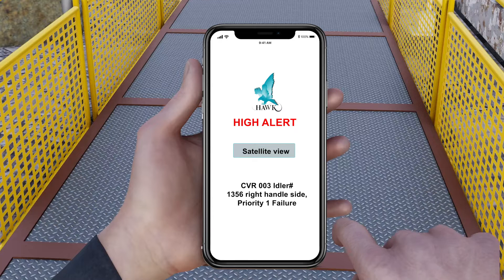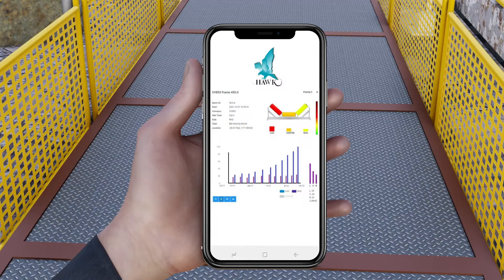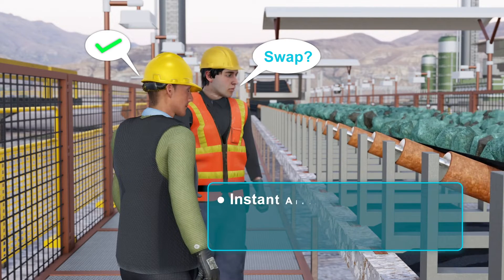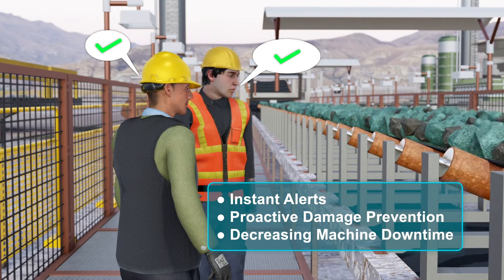The system can provide conveyor status reports, updates, and alerts via email, SMS, and even mobile app. When Praetorian detects an abnormality on a critical conveyor, your team is notified and present at the suspect idler in minutes, proactively preventing potential damages and radically decreasing downtime for your conveyors.